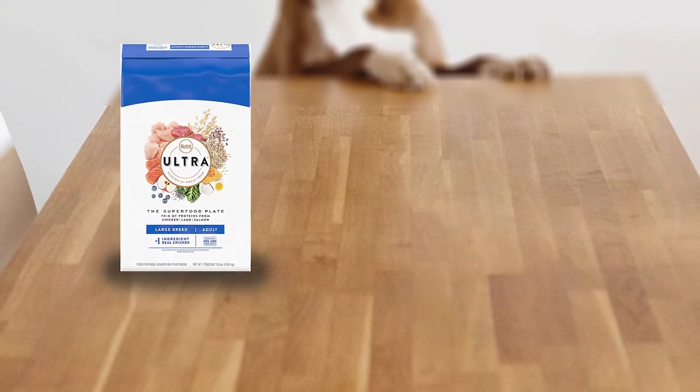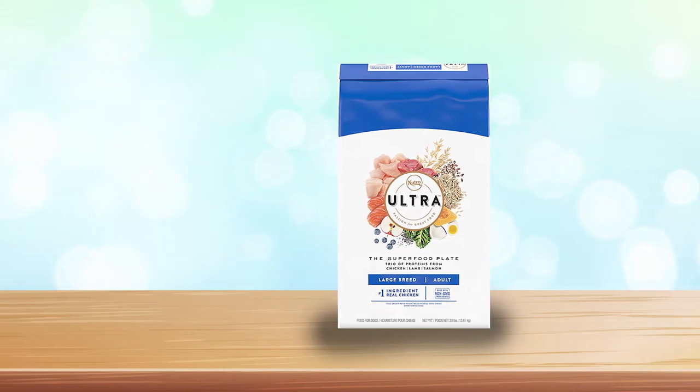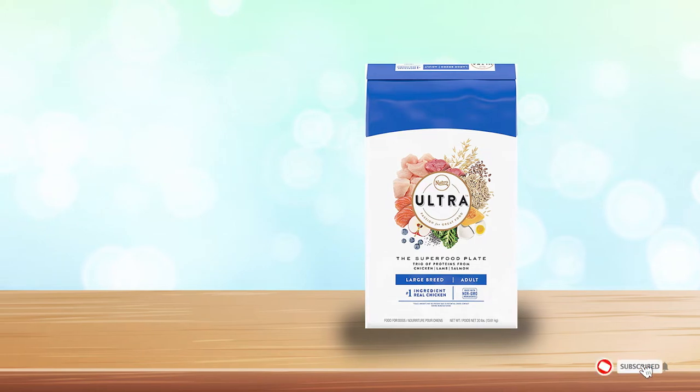However, this dog food isn't as protein-heavy as some of the foods on this list. It has a lower level of protein and a higher level of carbohydrates, making it less ideal health-wise overall.